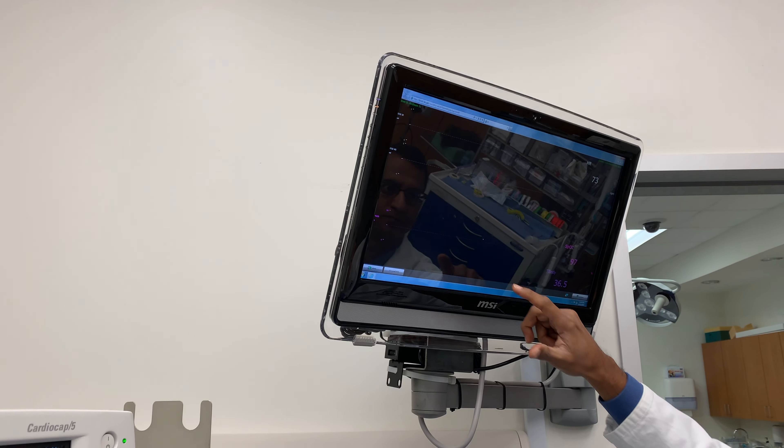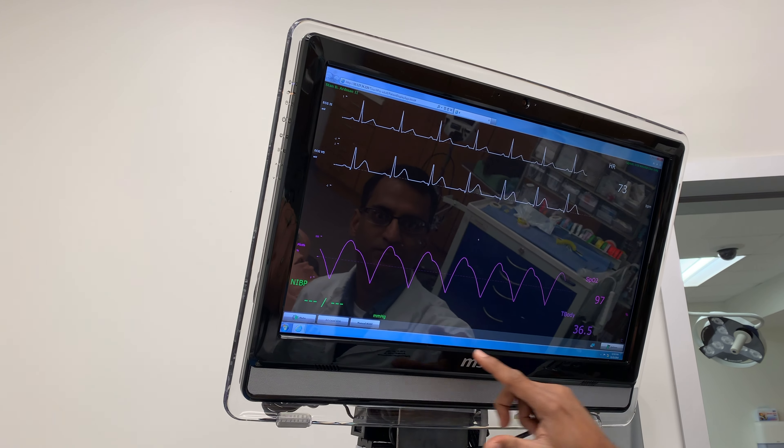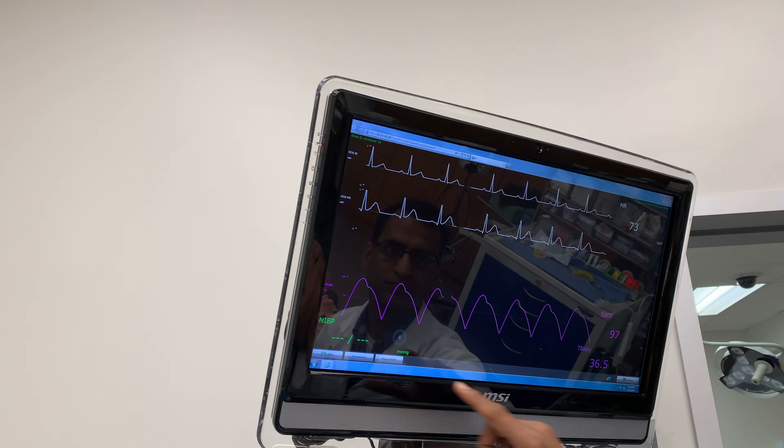On the top monitor, you can also see invasive monitoring, including central venous pressure and pulmonary artery pressure.